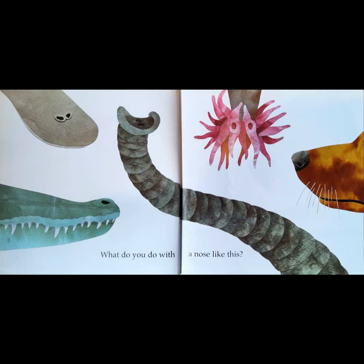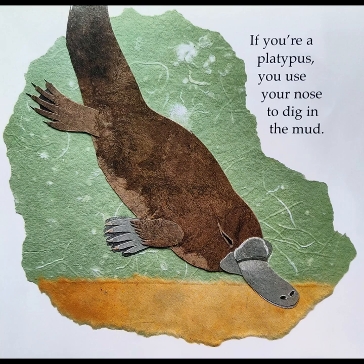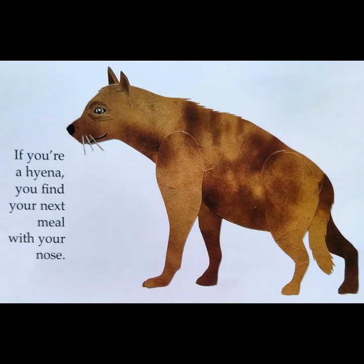What do you do with a nose like this? If you're a platypus, you use your nose to dig in the mud. If you're a hyena, you find your next meal with your nose.